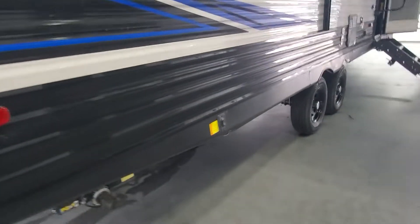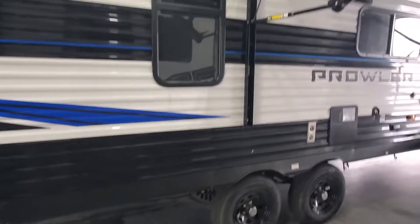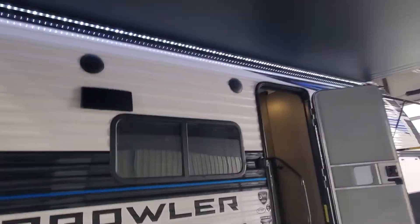Coming around the side, you'll have access to your rear power stabilizer jacks — push the button and the jacks come down. Exterior marine-grade speakers and LED lighting underneath your power awning.